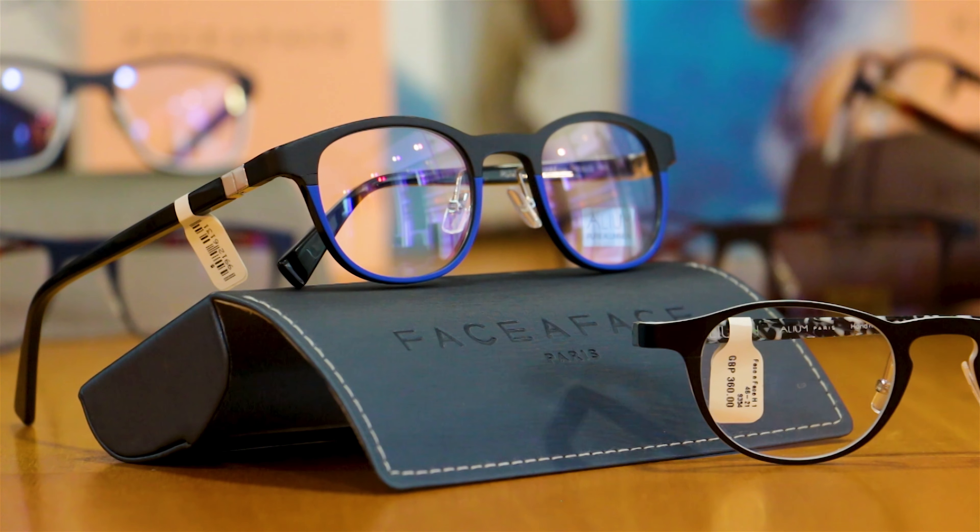This really is a beautiful collection, and unlike anything else we have in store, we know that you're going to love it. Come in store this week — if you've seen this video, you'll receive 10% off your frame.